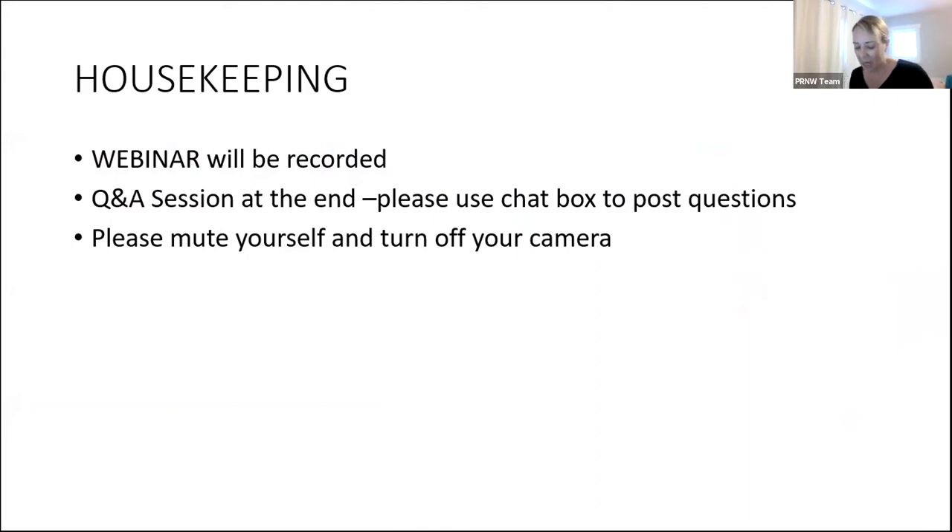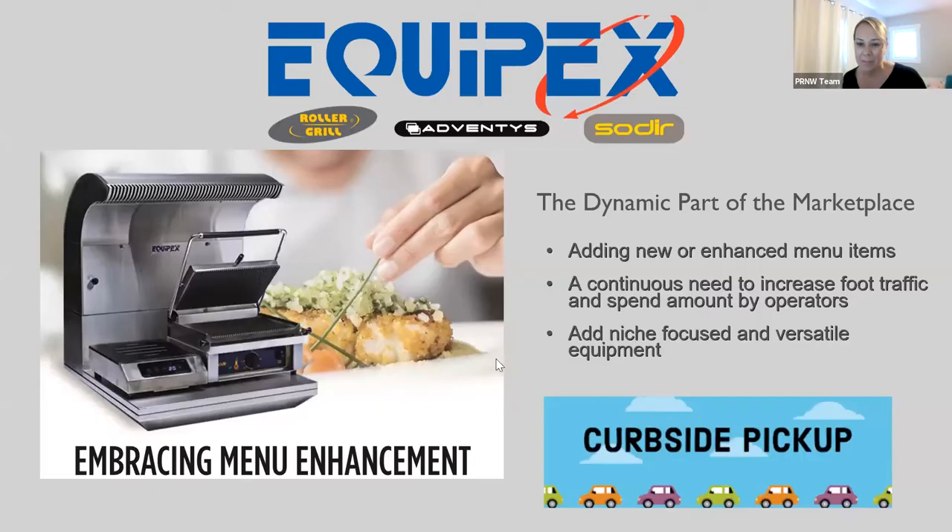Today we have Felicia Whiting, National Sales Director for Equipex. I'm going to hand it over to you, Felicia. Thank you, Janelle, for that introduction. Thank you everyone for joining me today. I am honored that PRNW invited me to do this with them on their webinar.